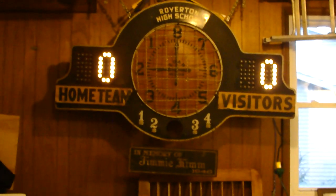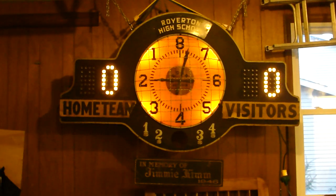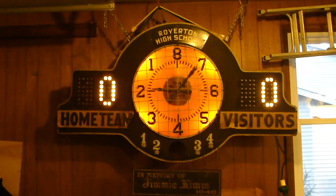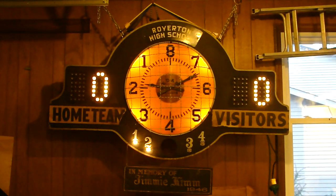So it's got a zero-zero. I can turn on the timer and the clock comes on. When it gets down to a minute, the lights will turn red. And it has a period button down at the moment.